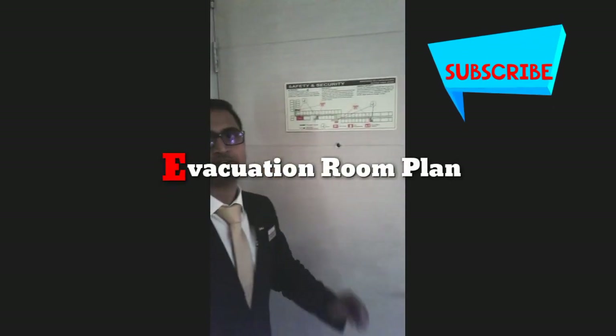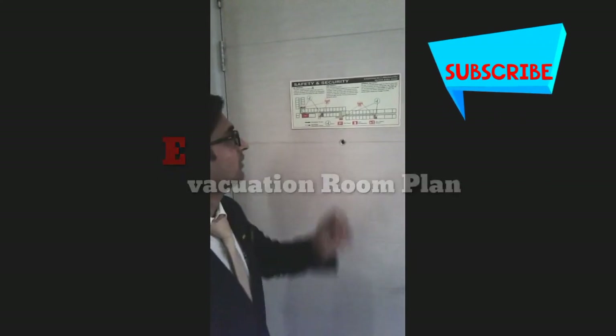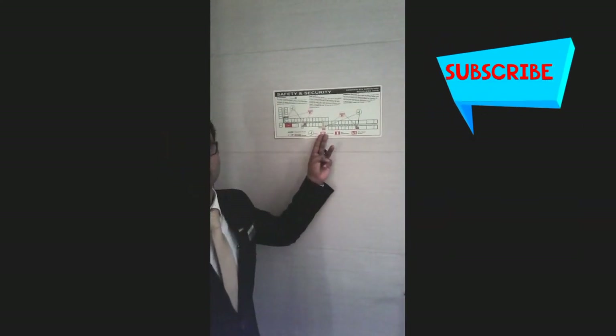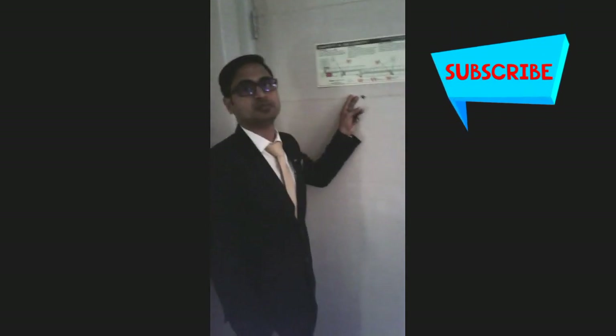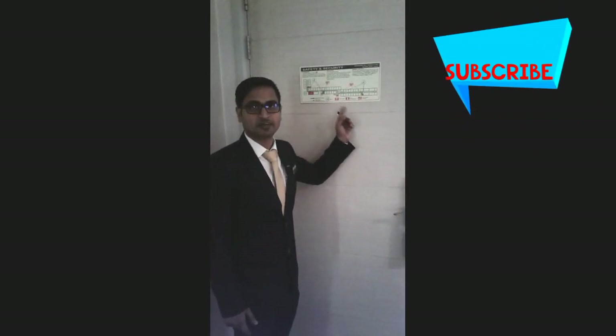The most important thing about the room is that in case of any emergency, we have a fire plan which is right over here. This is a radium-based fire and evacuation plan, which is clearly visible.